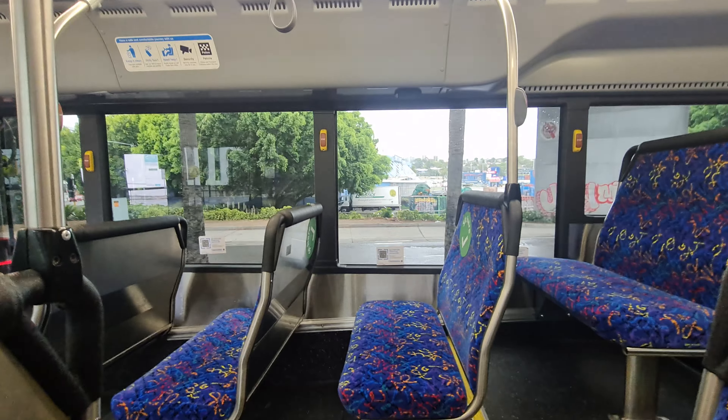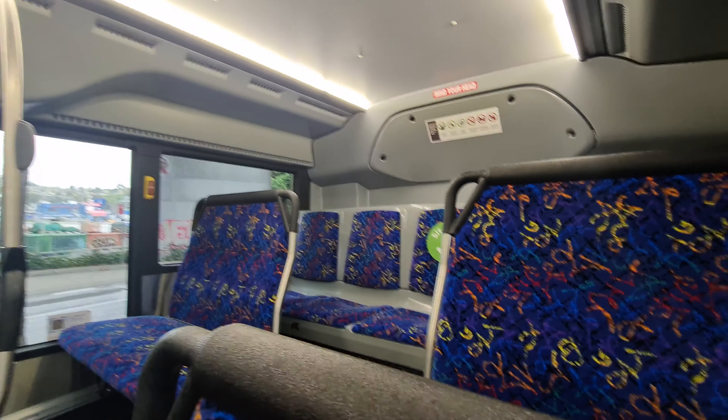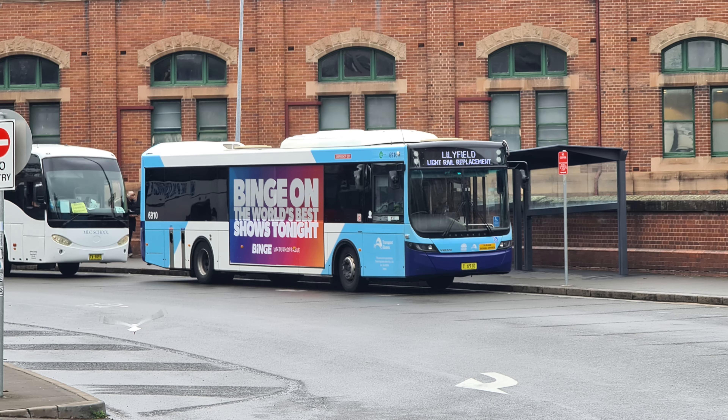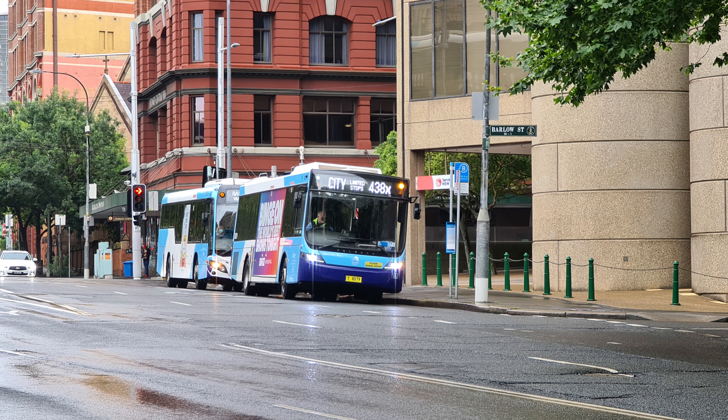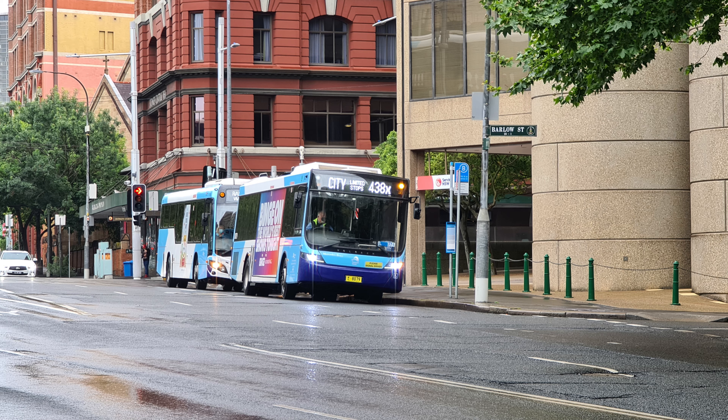Transit Systems was the predominant operator of light rail replacement buses, and on my short trip to Sydney, I spotted a number of their vehicles helping out. And of course, these O500 LEs are also regular sights across the normal route service network of Sydney.